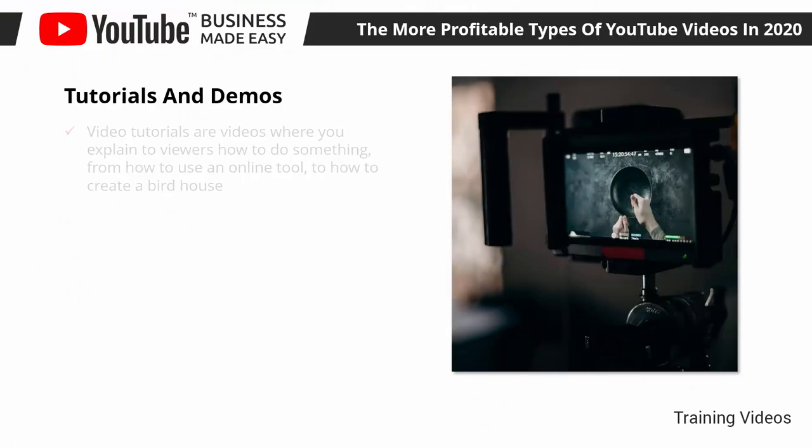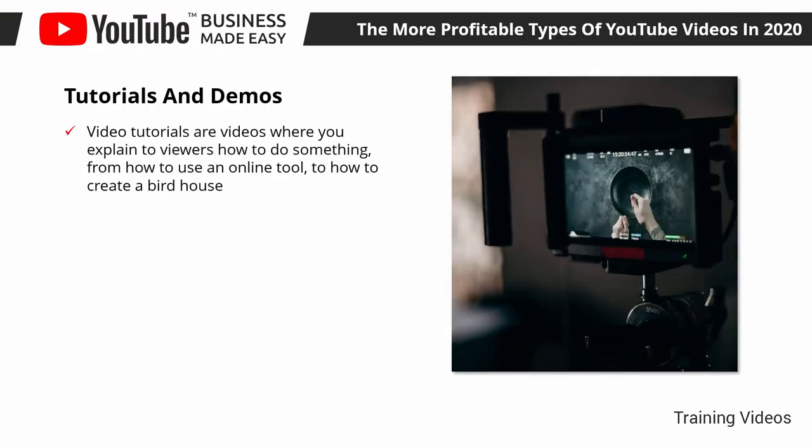Tutorials and Demos. Video tutorials are videos where you explain to viewers how to do something, from how to use an online tool to how to create a birdhouse. These how-to videos are incredibly effective when it comes to driving conversions, because they encourage the user to learn how to complete a task or achieve an objective if they use the tool or product in the tutorial.